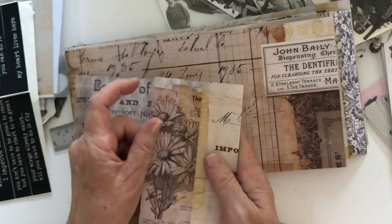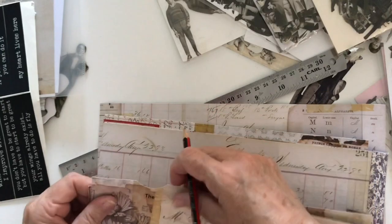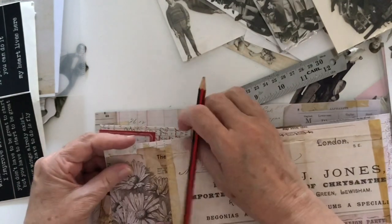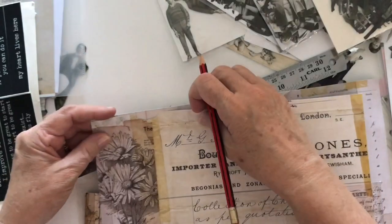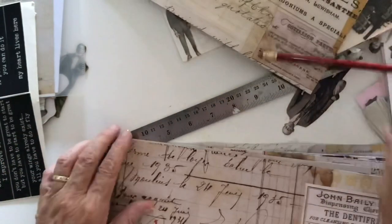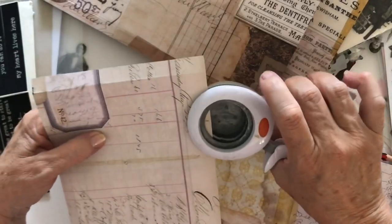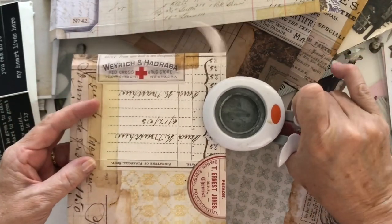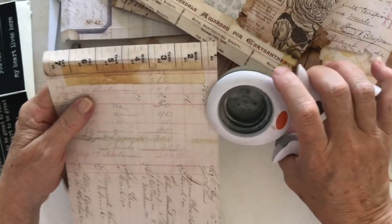I'm going to punch the first one out and then use it as a template to mark the others — as long as they're sort of in the same spot they don't have to be exact. I get that in the center at least — it's a way of getting something done. Next is the punch on this side, getting that in the middle. I've never had much luck punching more than one or two sheets at a time — the punch isn't made to do that, it's just a craft punch — but it seems to work on one fine, so that's what I'm sticking with.